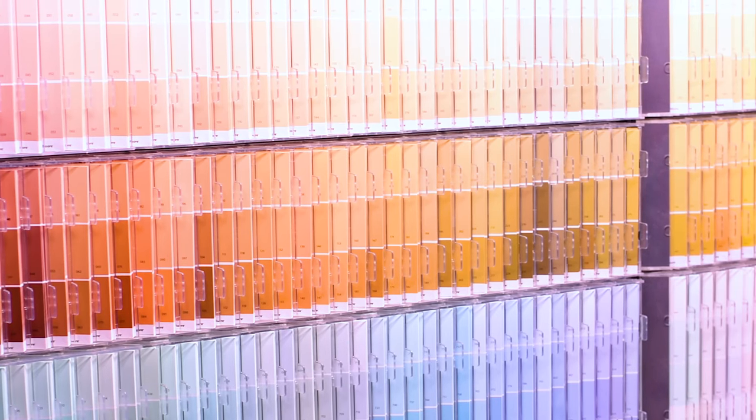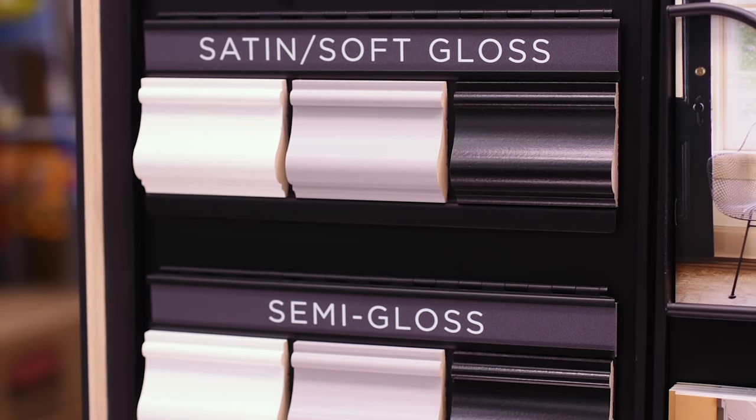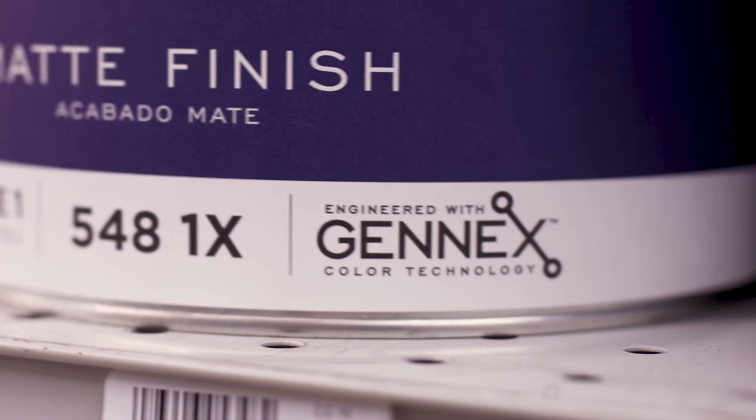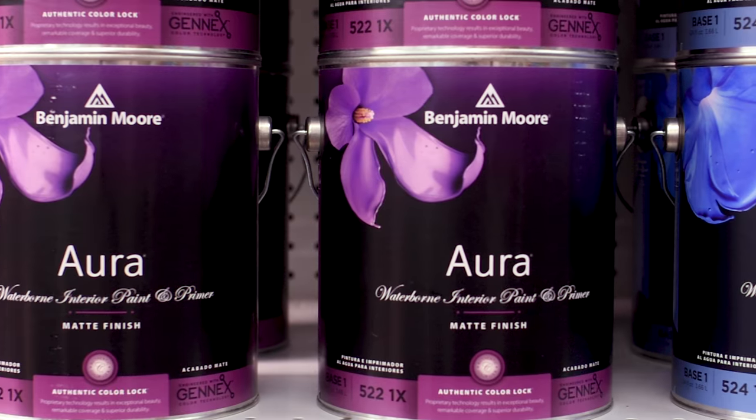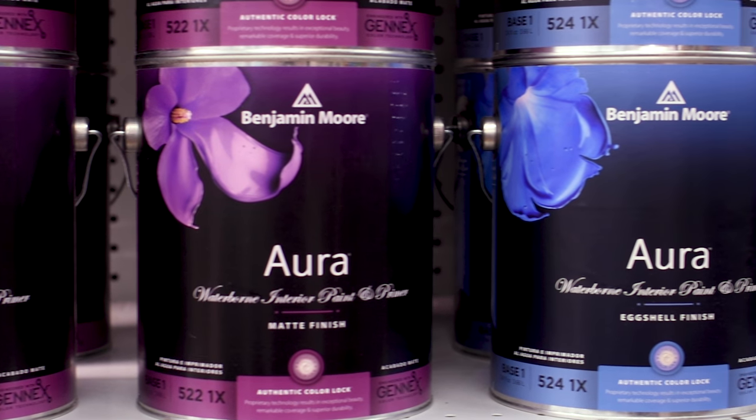Bibbins Ace now features Benjamin Moore, with over 3,500 colors to choose from in a variety of finishes. With superior Gen X color technology, paint with Ben for an easy-to-apply finish, premium Regal, or top-of-the-line Aura for a luxurious finish with the ultimate durability.